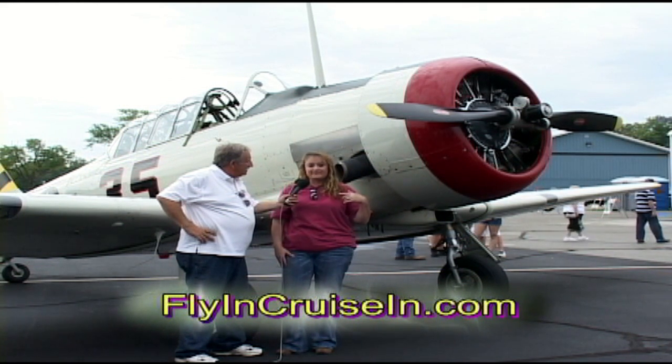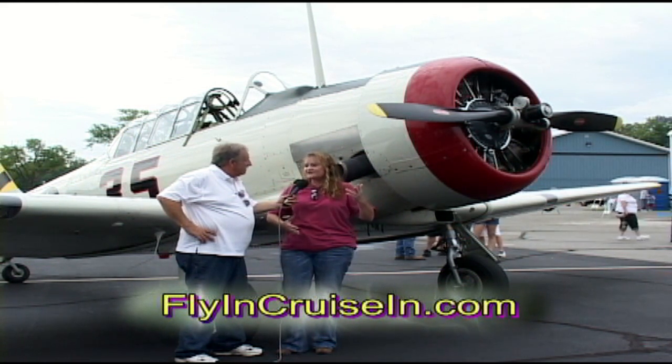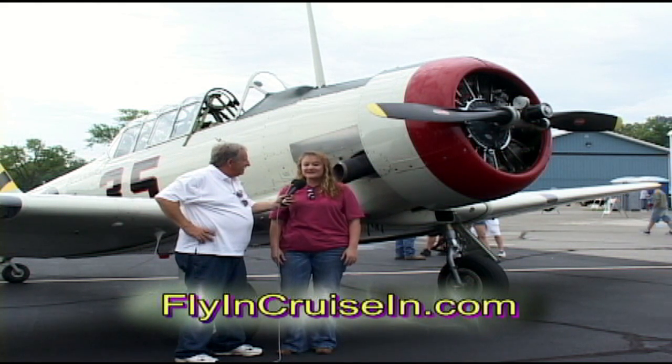People would go from something like a Stearman or a PT-26 and move into this. And after they mastered this, or didn't kill themselves in it, they moved up to the fighters — the Corsairs, the Mustangs. So it was an excellent trainer for them.